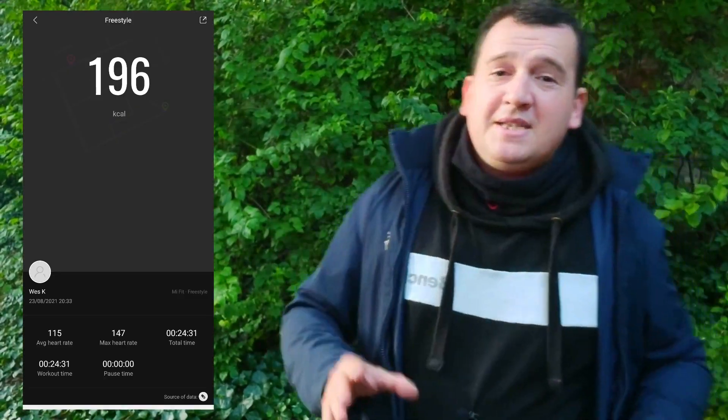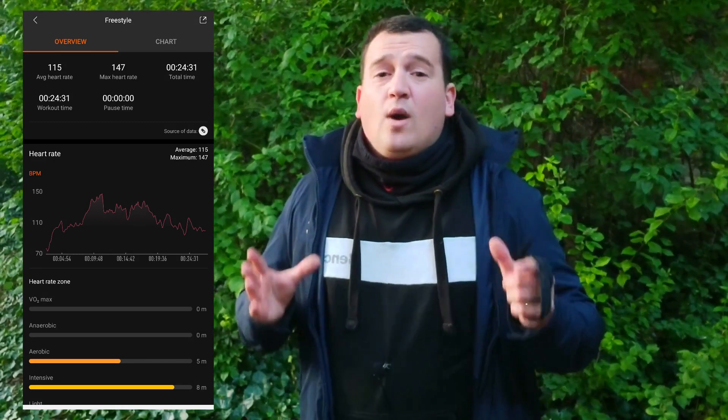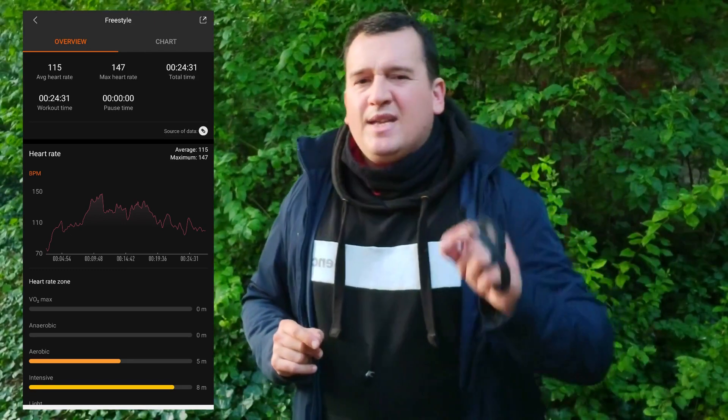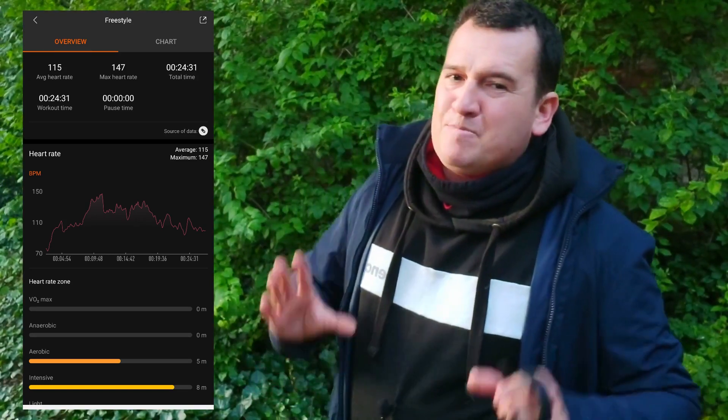The Mi Band 6 results are unfortunately less impressive. The average heart rate was measured at 115 beats per minute — off by six beats per minute, or just over five percent. For the maximum, it was off by 16 beats per minute, a 12.2% variance, which is quite significant over just 25 minutes. Looking at the plot, it's not just one spike causing the error — there are quite a number of points driving the reading too high.